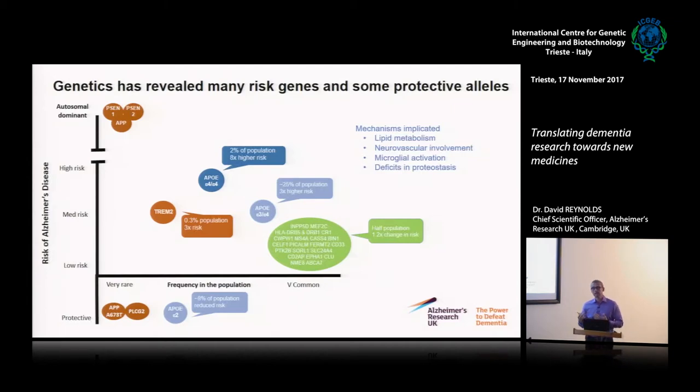As genetic technology advanced and cohort sizes grew to hundreds of thousands, GWAS studies identified a whole range of risk genes that each increase risk a small amount. Putting them together helps us understand pathways potentially driving these pathologies. We've also found protective alleles: APOE2 reduces risk; a point mutation in APP found in an Icelandic population reduces its processing into A-beta; and a PLCG2 mutation found just recently is also protective. This gives us insights for therapy — trying to mimic protective alleles. Four key areas emerge from the risk genes: lipid metabolism, the vasculature and neurovascular unit, the immune system particularly microglial activation, and deficits in proteostasis.